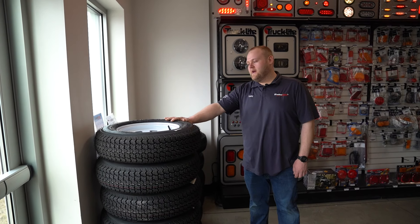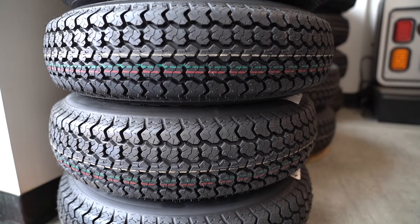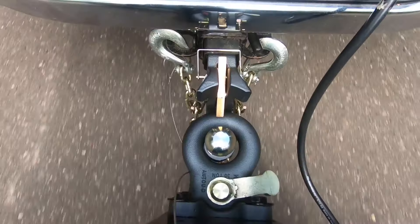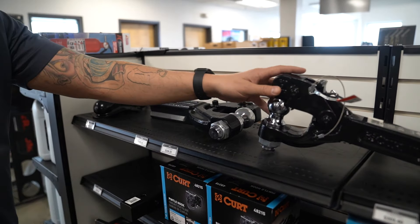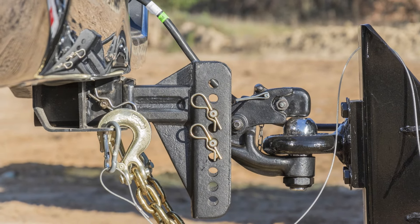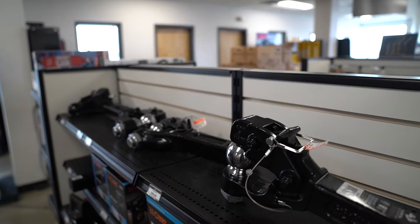A flat tire can ruin your weekend. We have multiple lines of trailer tires with different ratings, different radials and bias plies, different lug patterns — any trailer need. For your heavy duty trailers that are going to have a lunette eye, this is what you're looking for. You can utilize it around this, or you can pop the top open and also utilize the ball for your standard trailer coupler.